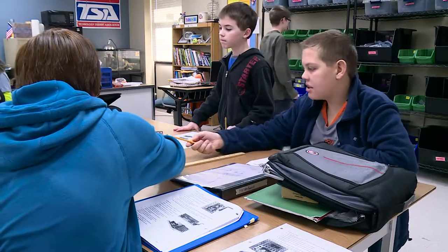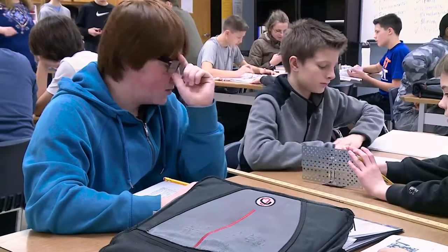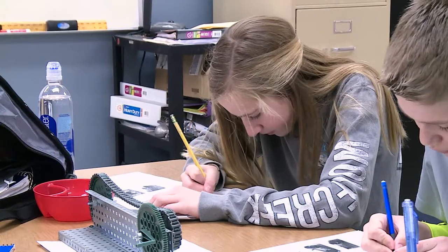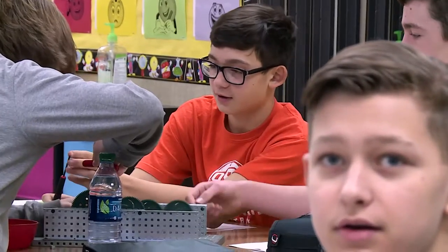What they're doing is very much a physics lesson. They're doing math and they're doing science, and we do all of that background first. We develop the math skills and the scientific concepts and understanding. Then they take that and apply it to create a solution to a problem, and that's the engineering aspect of it.